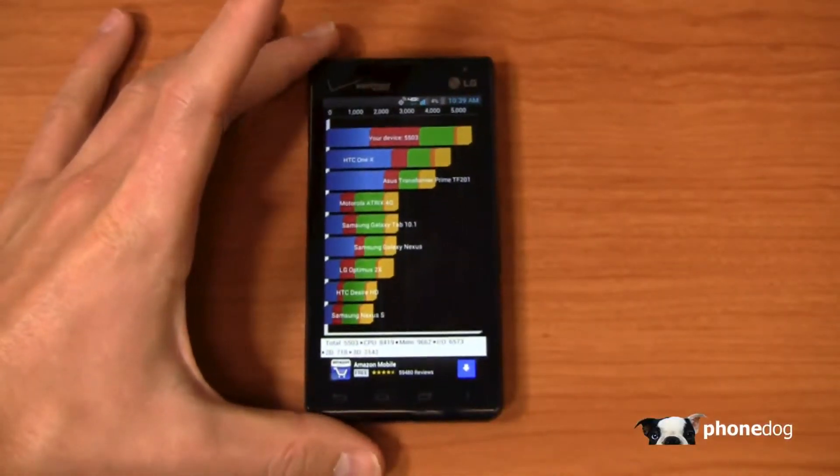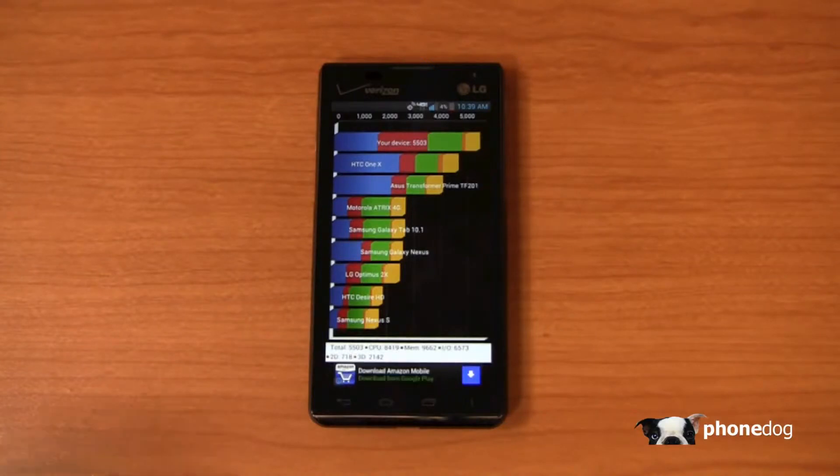The Quadrant Standard score came in at 5,503 — a very impressive score considering the mid-range status of this device.